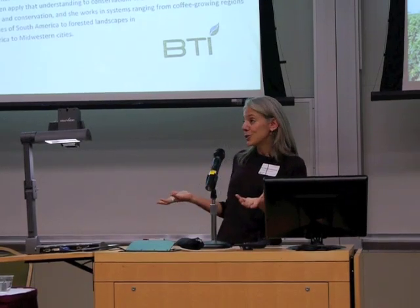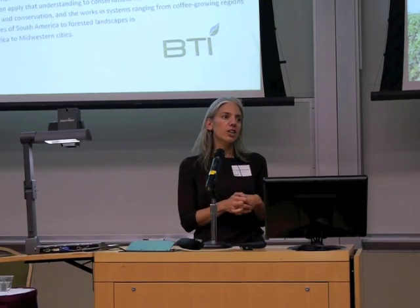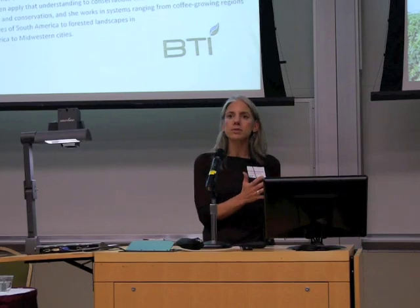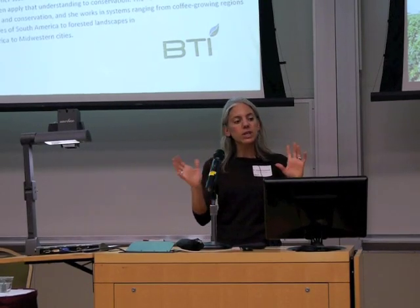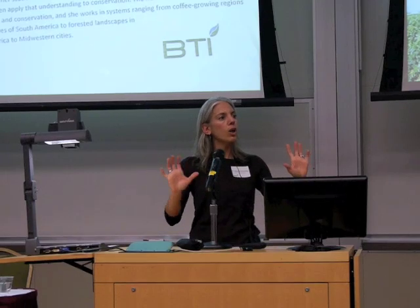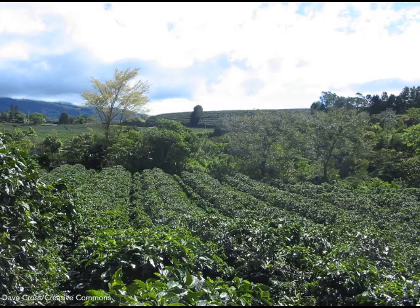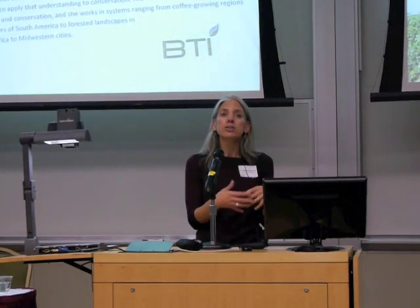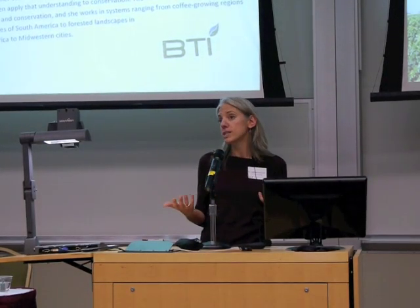The bad news is that we're seeing a lot of conversion of shade coffee — both to sun coffee, as shown here, but also to other land uses like pasture. If you look at pictures of sun coffee, you can see it's grown like corn as a monoculture. It only takes a quick look to notice that it's not really going to support or provide habitat or resources for animals that need forest habitat.